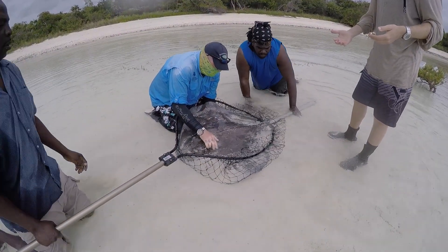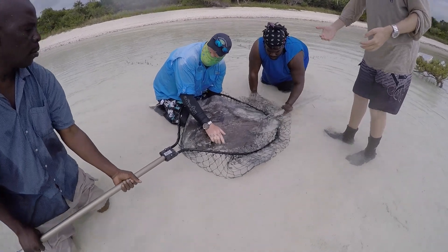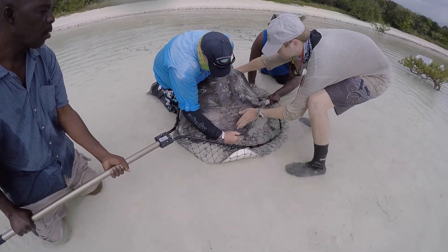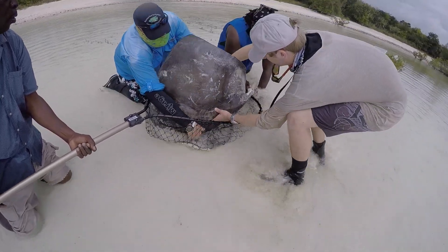Currently we're in Great Exuma, where we've been sampling southern rays at Hummingbird Quay and some other sand flat areas in the north of the island.